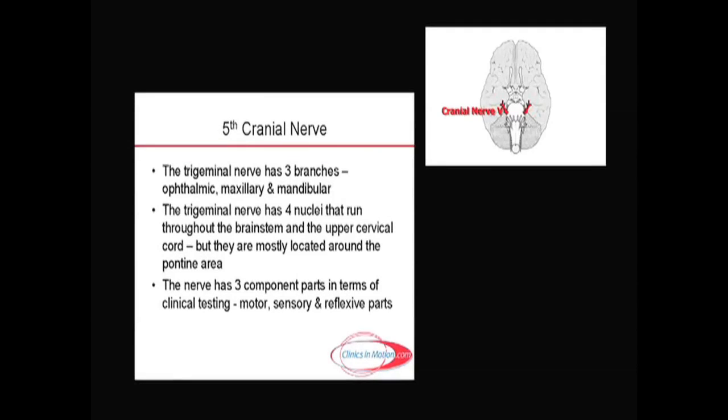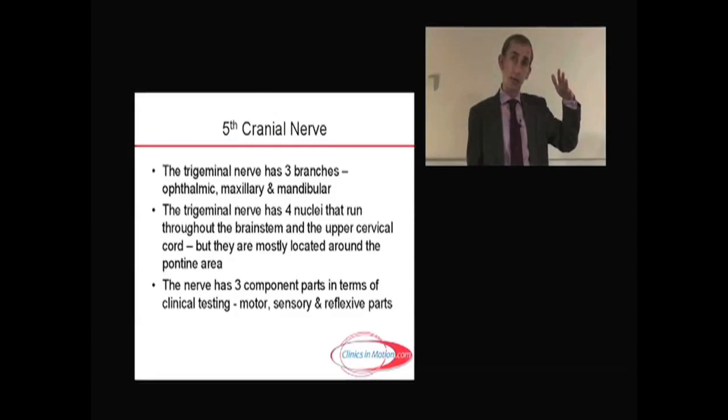The next cranial nerve is the fifth cranial nerve, or the trigeminal nerve. It has three branches: from above down, the ophthalmic, the maxillary, and the mandibular.